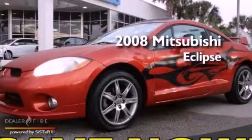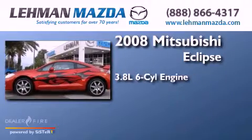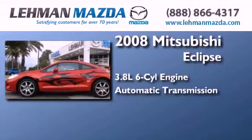This is a 2008 Mitsubishi Eclipse. It has a 3.8-liter six-cylinder engine and an automatic transmission.